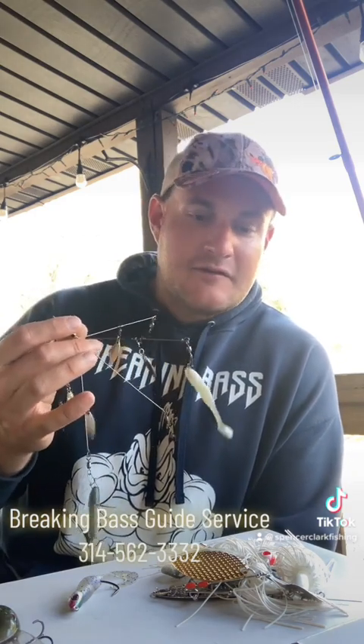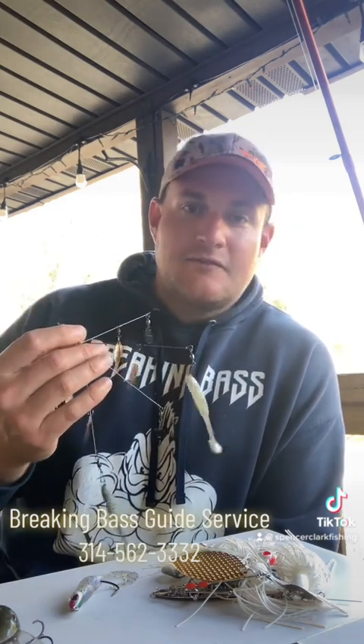When I'm finding bait and bass below them, what I'm doing to catch them is throwing an Alabama rig. The water is 52 to 54 degrees in the dam area and they're still eating these Alabama rigs.